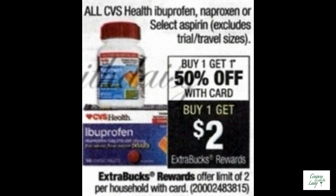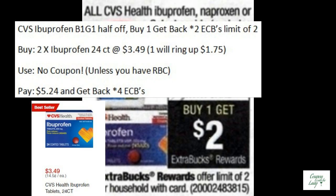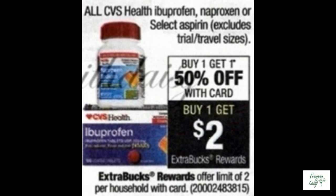This deal is a lot like last week. On the CVS ibuprofen, it's buy one get one half off, and if you buy one you get back two ECBs. If you bought two of the 24-count ibuprofens at $3.49, one of them would ring up at $1.75. You won't need any coupons unless you have an RBC. You would pay $5.24 and get back four ECBs, making both of those only $1.24. That's a really good deal — and some people are saying the 10-count works too.